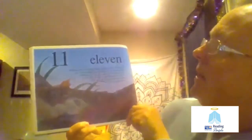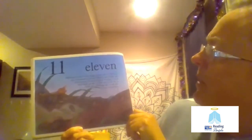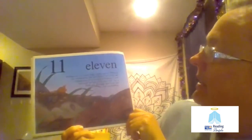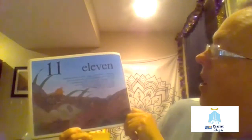11. Pill bugs are not really bugs. These 11 pill bugs are crustaceans, just as lobsters and crabs are crustaceans. If you touch a pill bug, it will roll itself up into a ball and look like a little pill. Pill bugs also look like tiny armadillos.